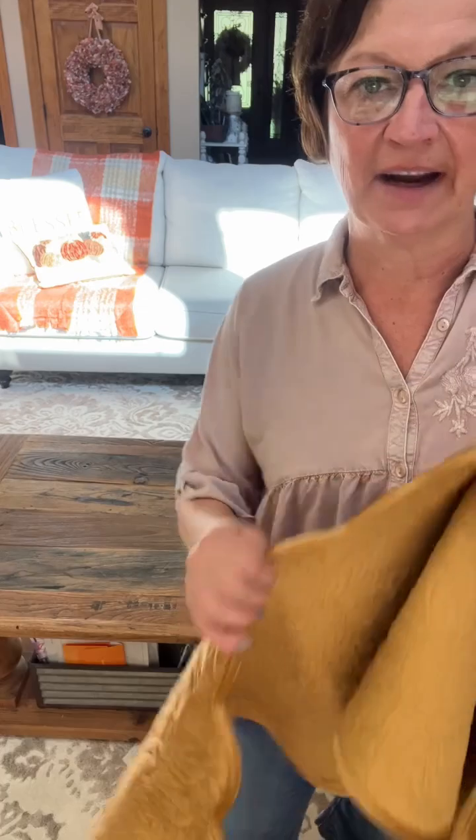Hey everybody, it's Sheri from The Crafty Decorator. I am decorating for fall — I've been working on the porch and everything, but I am doing my coffee table and I want to show you really quick.